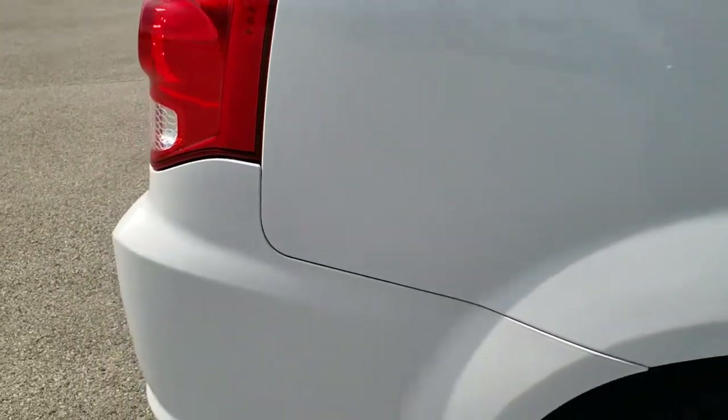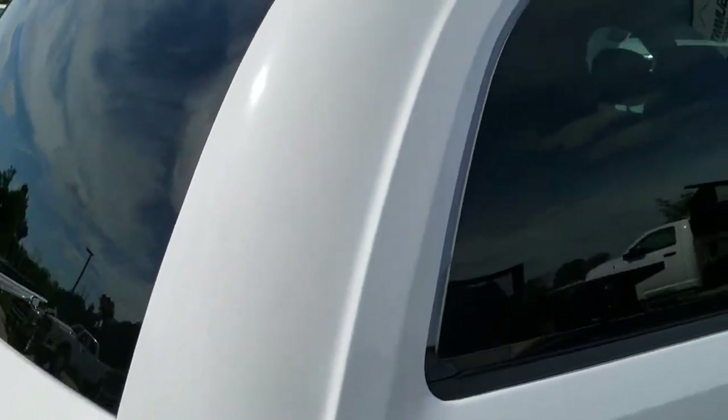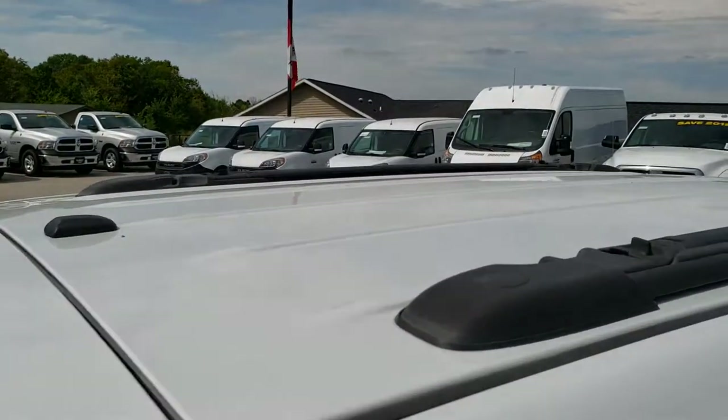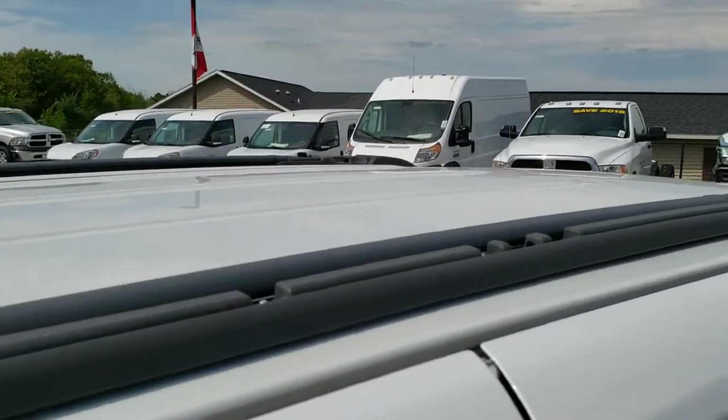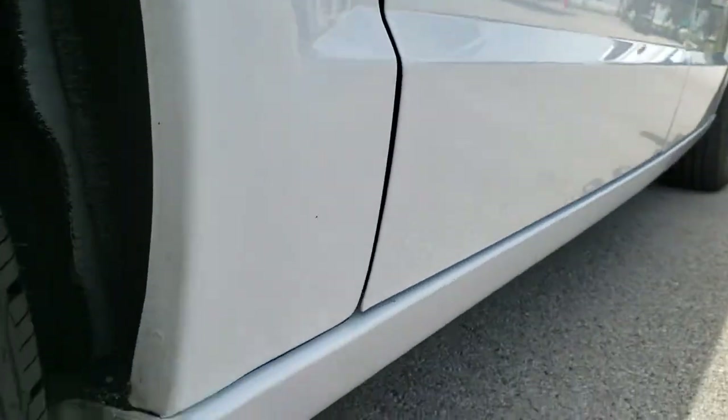We take these HD videos so if you are far away, or even if you're close by and just cannot make the trip down, you can still see the vehicle, hear the vehicle, and have confidence in what you're looking at before you even get here. It has the hideaway roof rack. Down this side of the vehicle, very, very clean — didn't see any dents or dings.